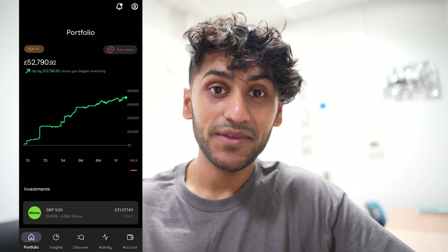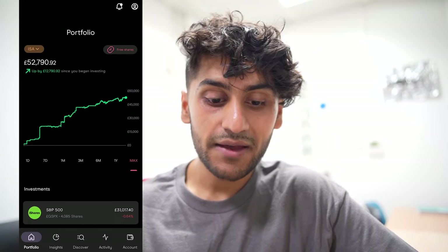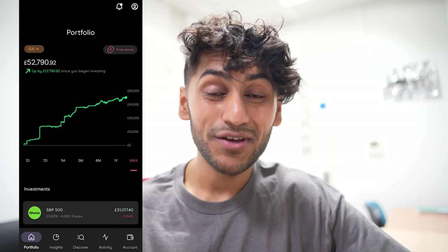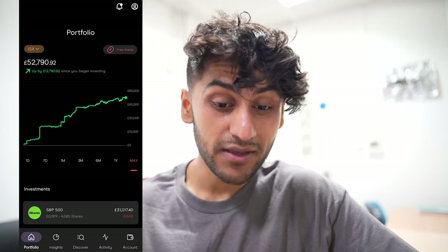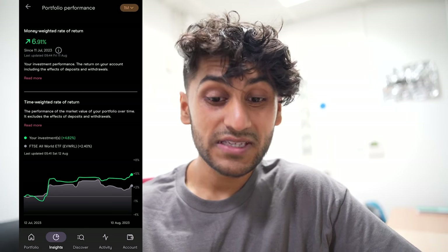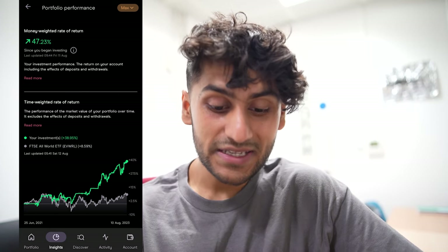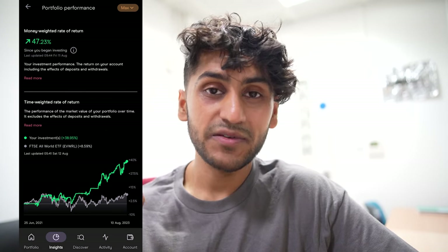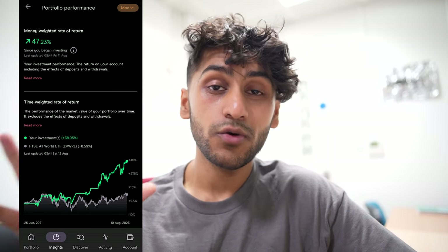So this is my Trading 212 ISA, and as you can see I have been doing a whole lot better here than in my general investment account. This is because I changed up my strategy and I'm only really investing in ETFs. Over the maximum time period I have gained a return of £12,790, which is around a 14% return every year — absolutely crazy and it definitely beats the market over the past two years. The only reason this is the case is because I've been buying and selling a lot of ETFs and making the most out of the volatility. In the ISA, each year you get a maximum deposit allowance of £20,000; I've deposited two maximum years so that's £40,000, and everything else is pure capital appreciation or profit.